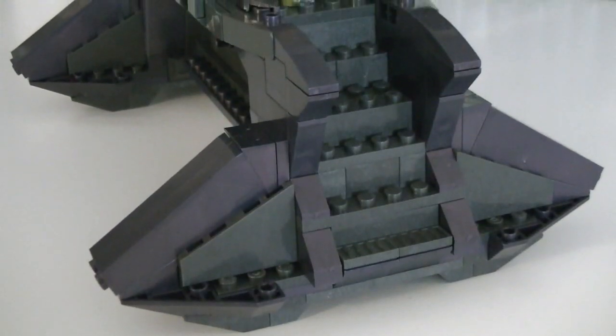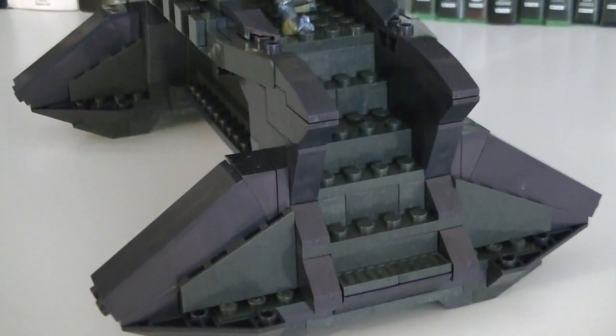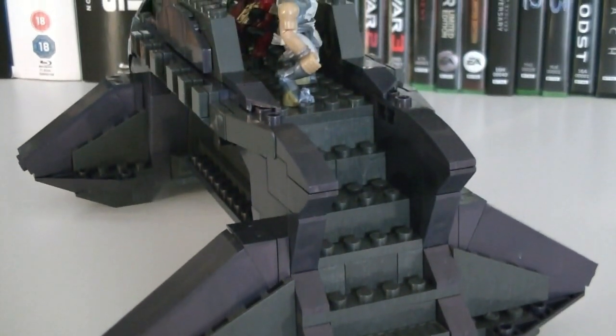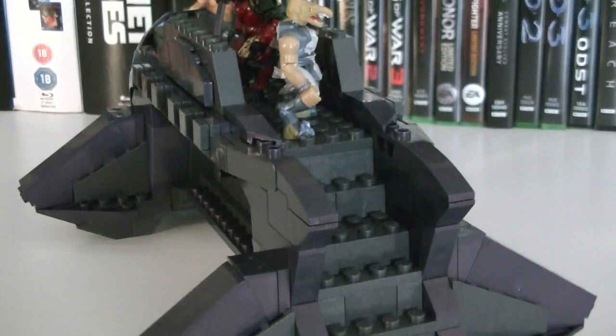On the back of the transport are multiple steps which lead to the top platform, where you can display multiple minifigures overlooking the surroundings of the vehicle.